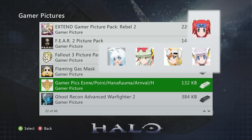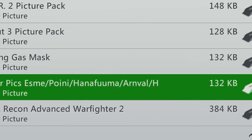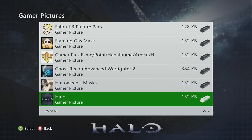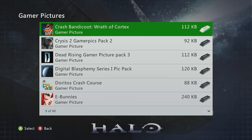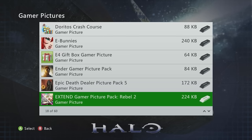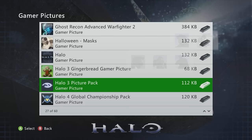Some gamer pics like Halo or Call of Duty Black Ops ones can only be unlocked via achievements in-game — you can't purchase them directly. The Halo 3 Picture Pack is a dope and basic option you can buy. Modern Warfare 2 Kill Streak Pack is an 11/10 recommendation — I just got it today for the video.